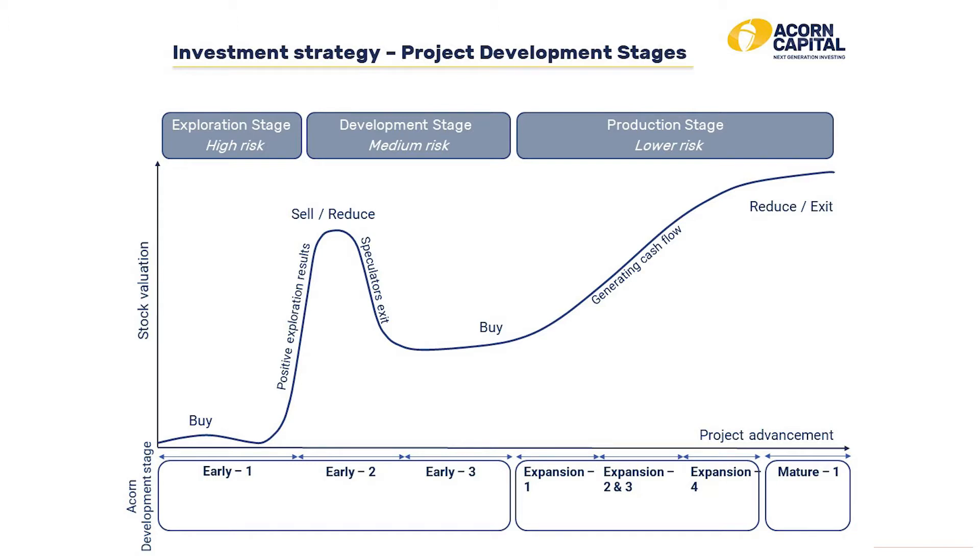The reason those stages are relevant is that they demonstrate the share price movement as companies develop and progress their projects. For example, in the pre-discovery stage, this is a very risky stage for companies. Before they've made an economic discovery, there's a high chance of failure and it can take years to actually make a discovery. During that process, they need to keep coming back to shareholders to raise equity in order to fund the project. However, on the flip side, if they do make a discovery, then you can see the share price respond rapidly and rise very quickly.